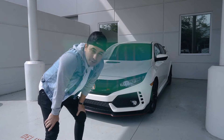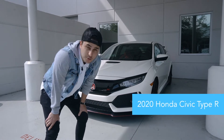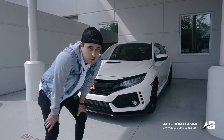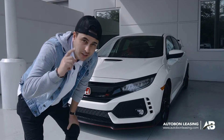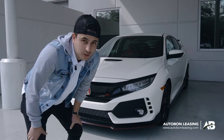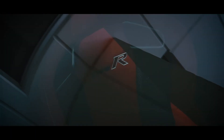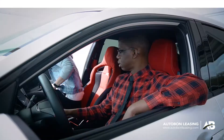Hey guys, Santi here, welcome back to another video. Today I have the beautiful Honda Civic Type R, and it's ready for delivery. I thought it would be a good idea to review it before we take it to the customer's location, so follow me and I'm going to show you inside the Honda Civic Type R. Let's go.